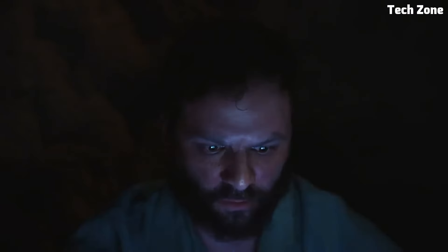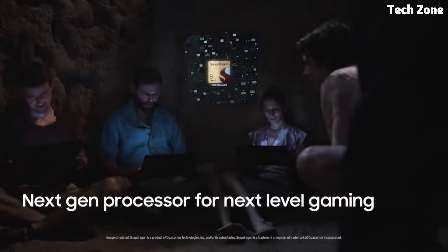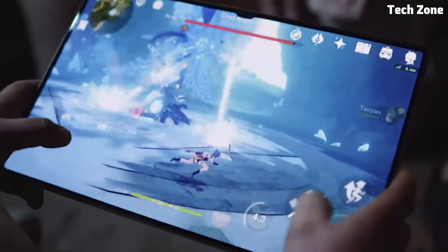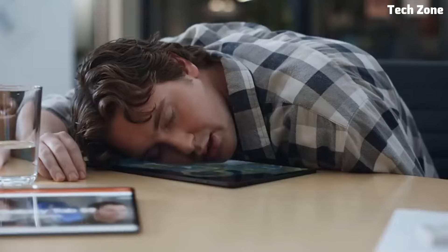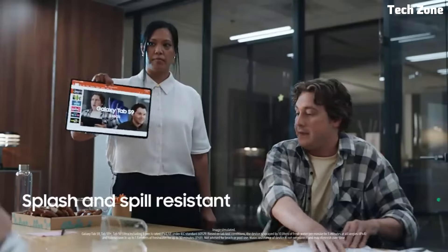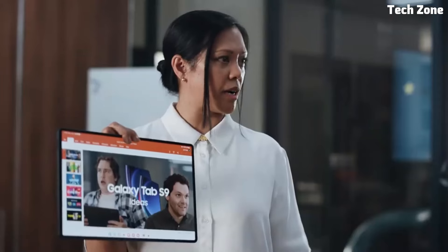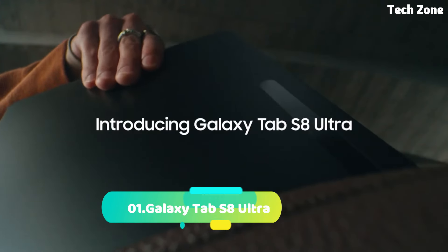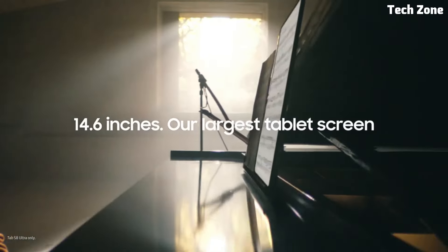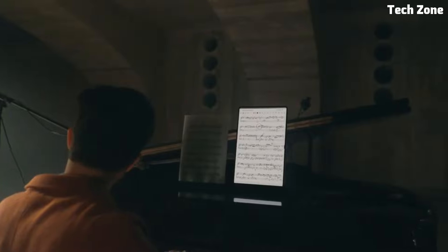Whether you're working on documents, streaming your favorite movies, or gaming on the go, the Samsung Galaxy Tab S9 Ultra offers the ultimate combination of power, performance, and portability. Experience the future of tablet technology with the Samsung Galaxy Tab S9 Ultra.